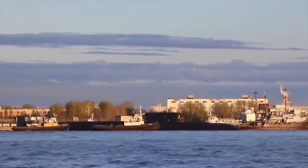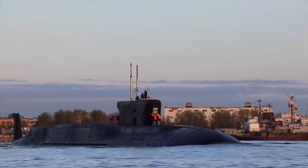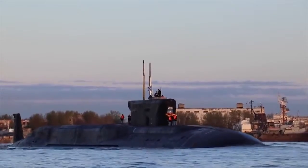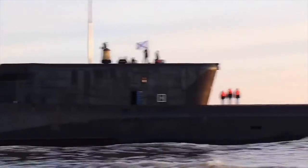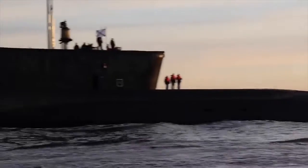The submarine also carries six SSN-15 missiles. Each SSN-15 is a 533mm caliber anti-ship missile that has a range of 45 km and is capable of being fitted with a 20-kiloton warhead or a Type 40 torpedo. The cost of one submarine of the Project 955 Borei is $713 million.